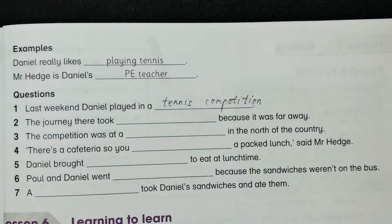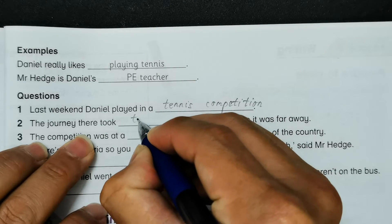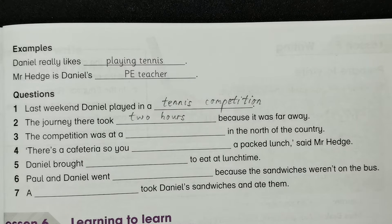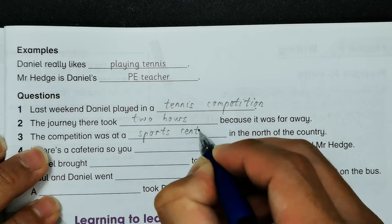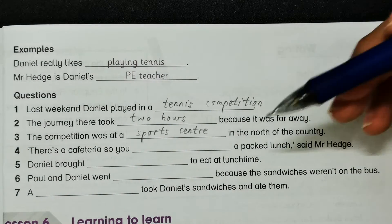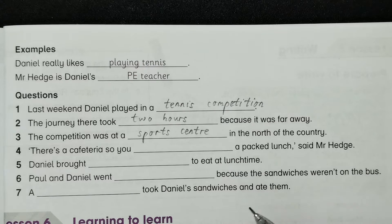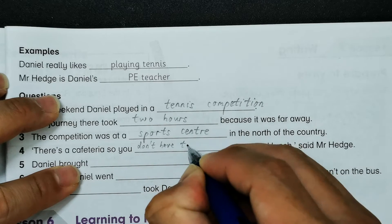Number two: the journey there took two hours because it was far away. Number three: the competition was at a sports center — note the British English spelling is 'centre' (C-E-N-T-R-E) rather than the American English 'center' (C-E-N-T-E-R). The sports center was in the north of the country. There's a cafeteria, so you don't have to bring a packed lunch.